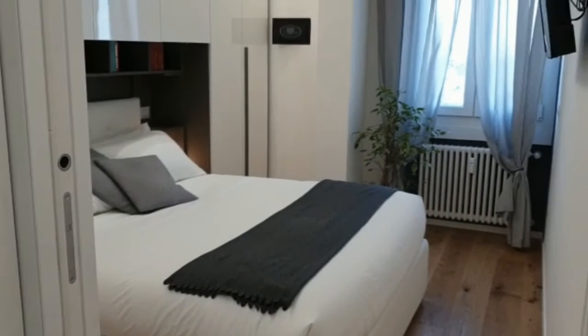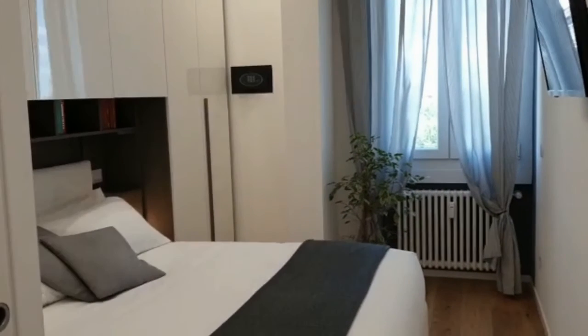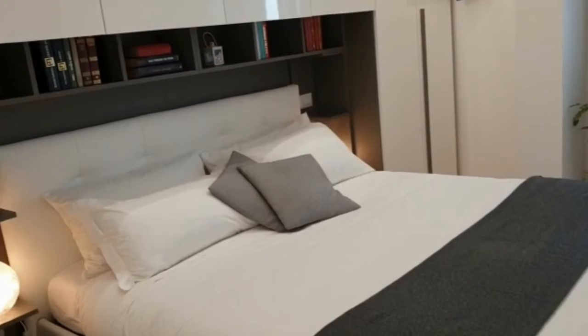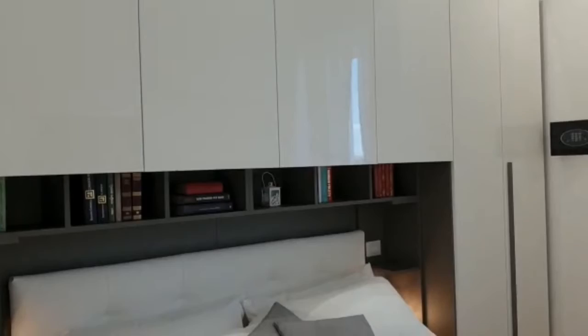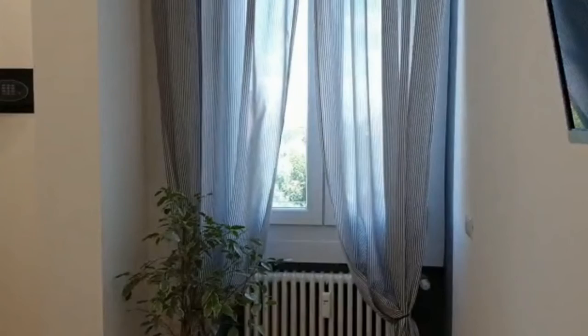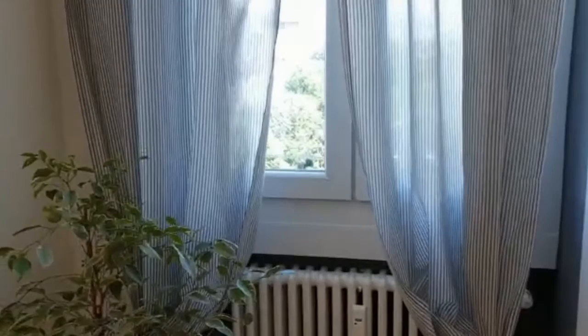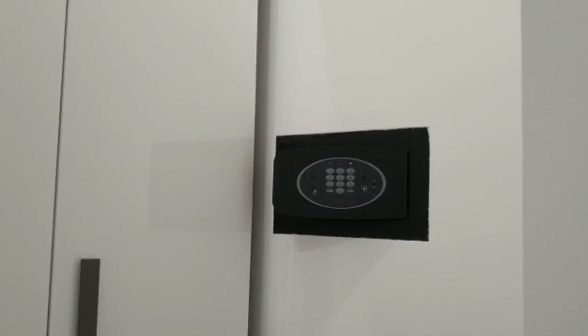Going back, we are in the hallway. On the right here you'll find the bedroom, equipped with a double bed. We have a big wardrobe going around the bed, some shelves, lamps, a television, a window with the heating unit, two little bedside tables with lamps, and a little safe.